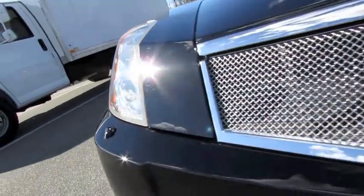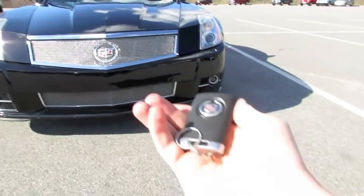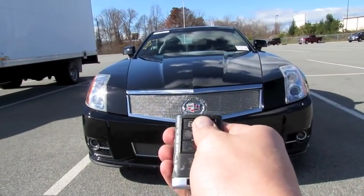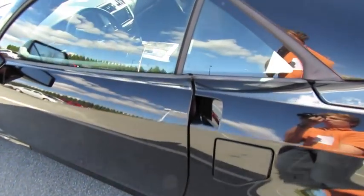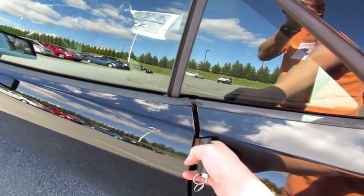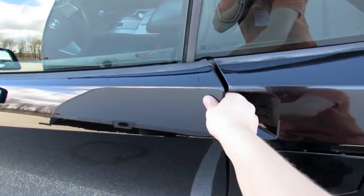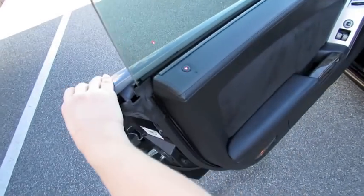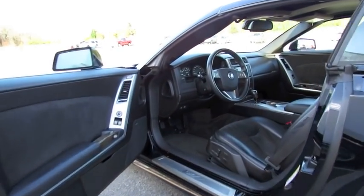Without further ado, let's go ahead and start it up. Also, if you lock the vehicle, just touch behind the handle — it'll detect the key fob and automatically open the vehicle. It's the Black Raven exterior with ebony leather interior as well as suede accenting.